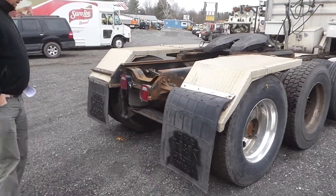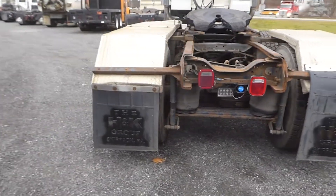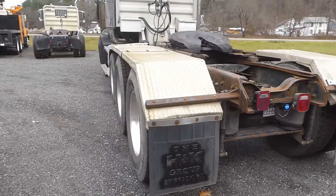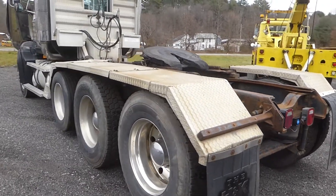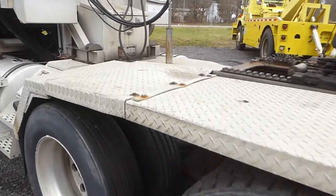Come on back around — you can see the lights look like they're in pretty good shape, got a nice LED backup light there for you. Fifth wheel is right there, and again, the wet line system to operate a low boy trailer.